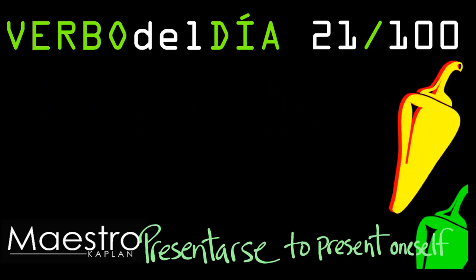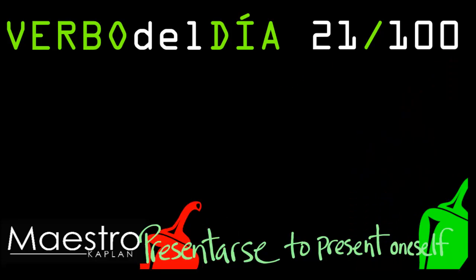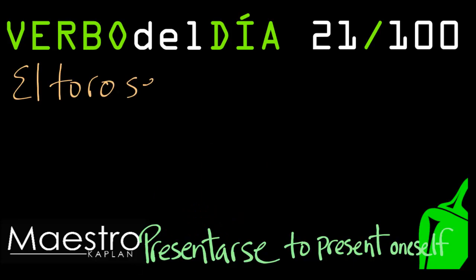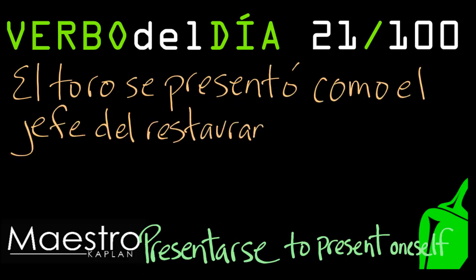Alright, presentarse is going to get a green chili pepper because it follows all the rules. The only thing you want to keep in mind is, you see that 'se' at the end? That means it's a reflexive verb, and we need to use the me, te, se, nos, os, se. If you need a refresher, check out the link below.